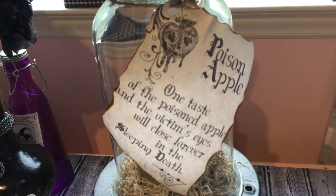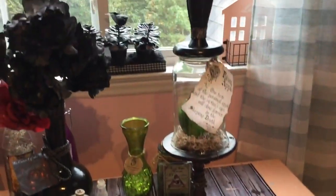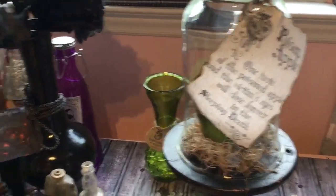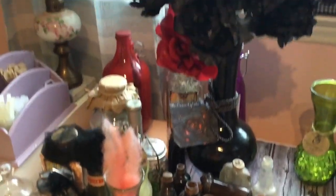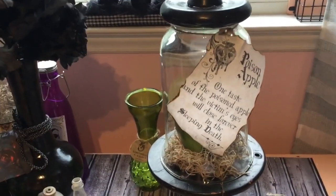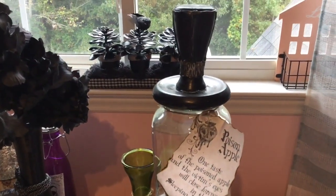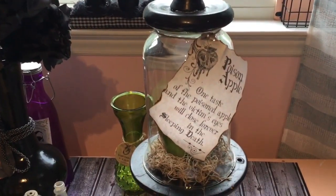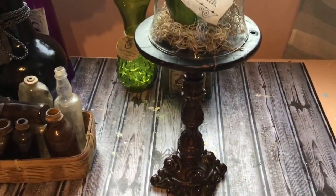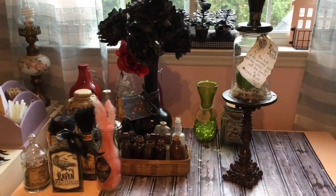The poison apple label says: 'One taste of the poison apple and the victim's eyes will close forever in sleeping death.' I just love love love that poison apple stand! I hope you guys enjoyed seeing my Halloween decorations and all my apothecary jars that I've made through the years. I'm going to do a tutorial showing how to make three apothecary jars — that video is coming soon. The next video will be how I decorate my house, so you can come with me while I decorate. If you like this video, hit that subscribe button, give me a thumbs up, and I hope you guys have a blessed and wonderful day — see y'all soon, bye!